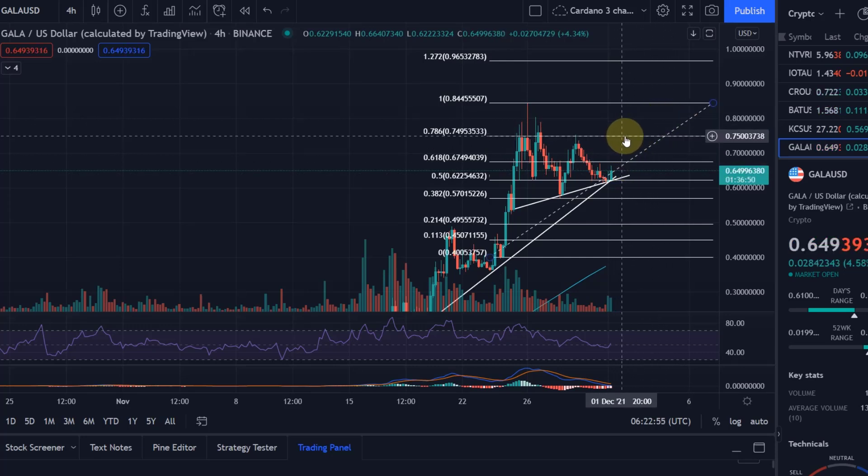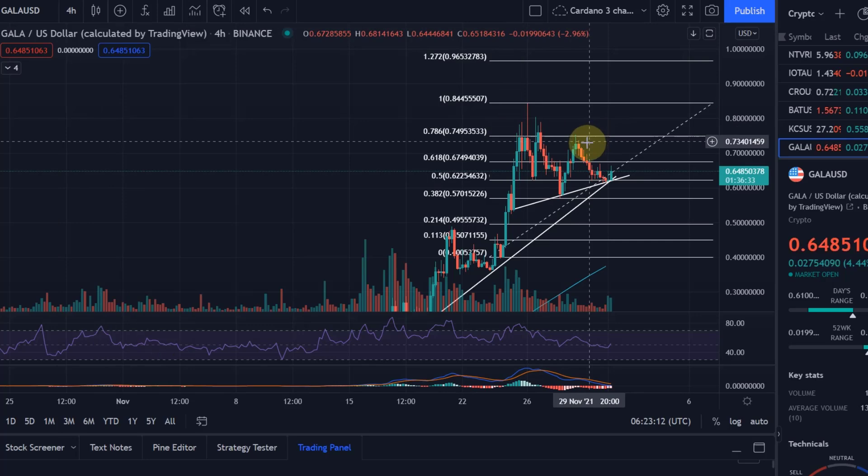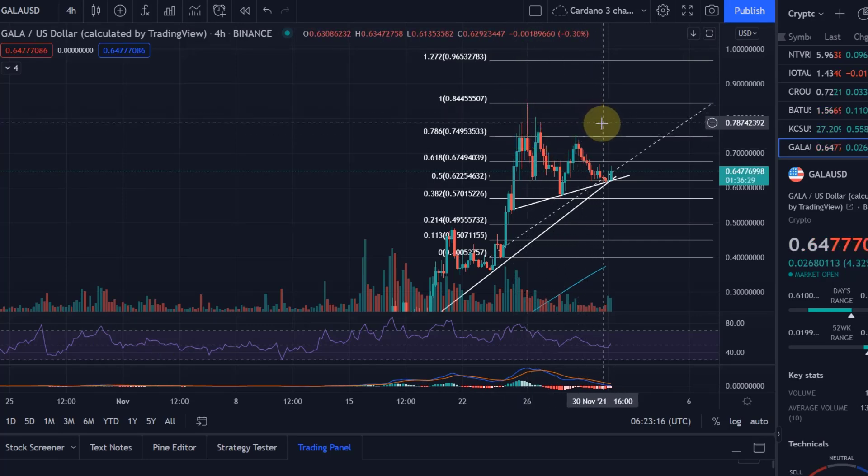The key resistance after that will be the 75-cent level, where we had resistance before and made a lower high. This is also the range where on the 4-hour chart the all-time high candles closed. I think if we get beyond that, we are free to make it to new all-time highs.